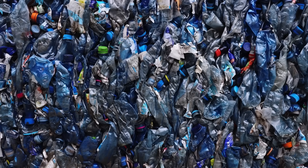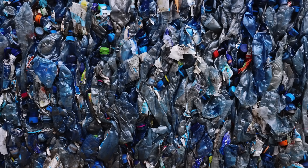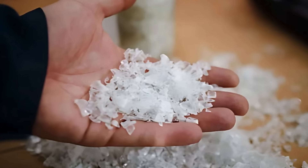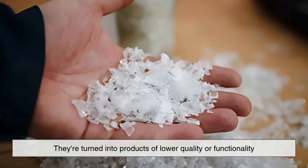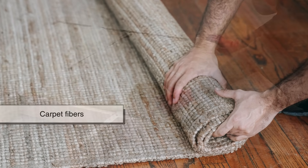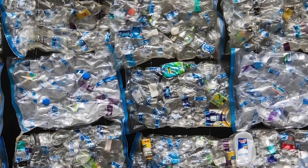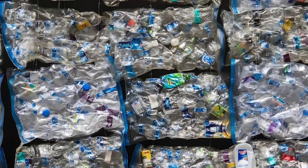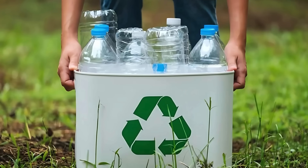This is especially true for plastics that have been recycled multiple times. That's why many recycled plastics are down-cycled, meaning they're turned into products of lower quality or functionality, such as park benches, carpet fibers, or insulation materials. Though still useful, this down-cycling highlights the limitations of plastic recycling and the need for more sustainable solutions.